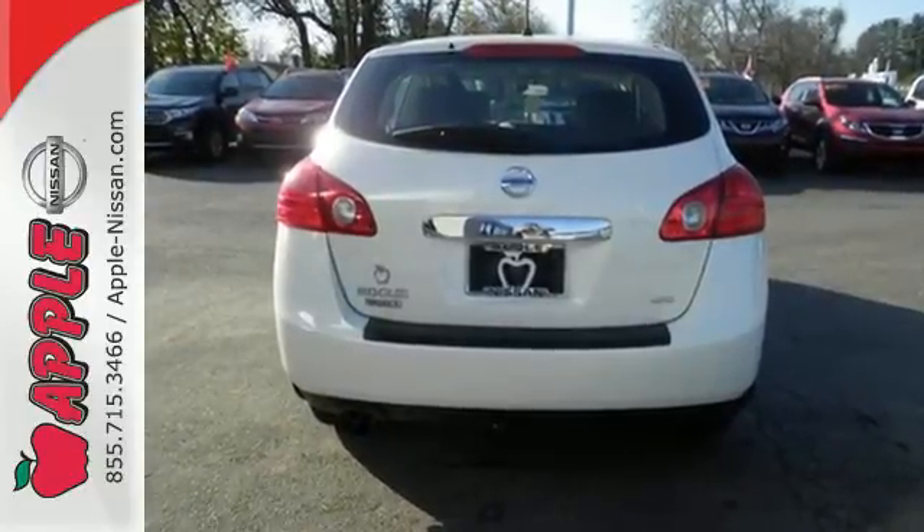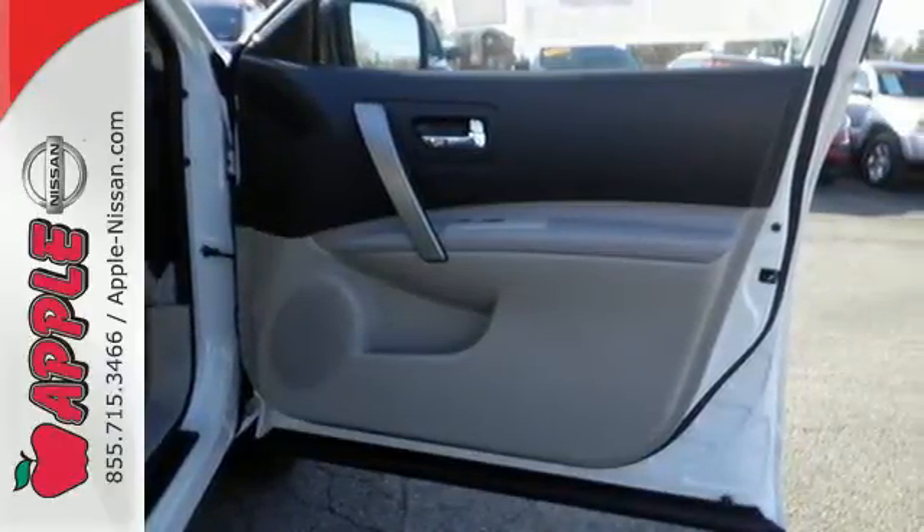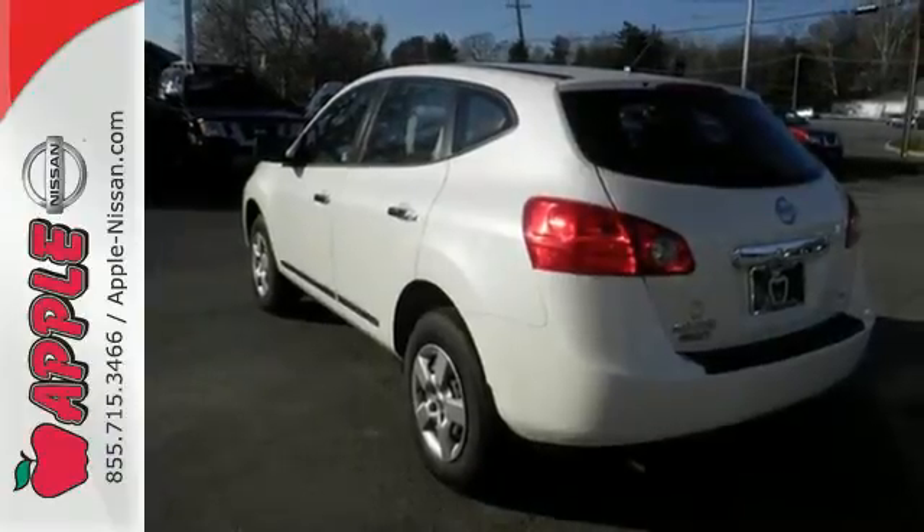In addition to seating for four and cargo room galore, you'll get safety features like the advanced airbag system, four-wheel anti-lock brakes, and stability and traction control.